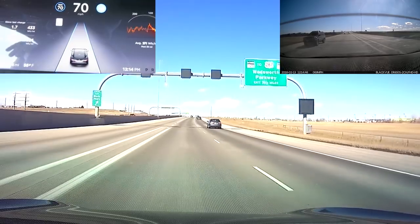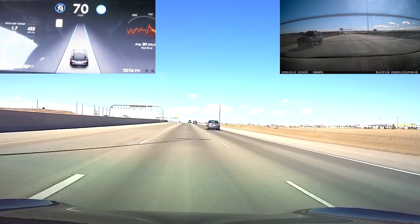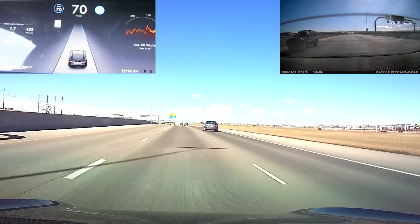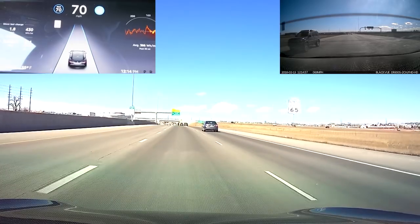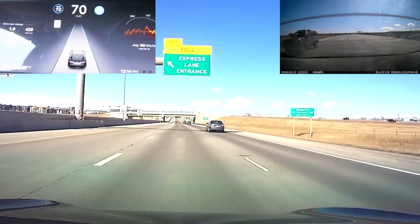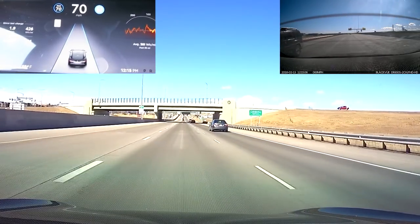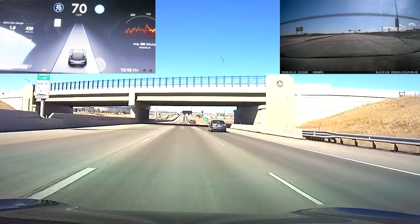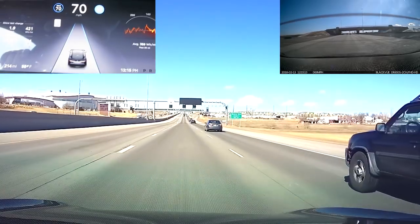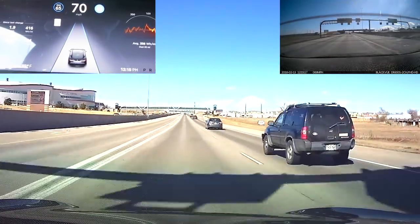Thankfully, autopilot doesn't actually cap you to the speed limit as much as it probably should. I had to turn the speed alert chimes off because it's just wrong everywhere — this is a 65 mile-an-hour zone and it has it listed as 55 miles an hour. There is a stretch of this road that is 55, but it is several miles behind me. I don't know why it's so rampantly inaccurate. I'm going to let this person pass since they want to pass me on the right.